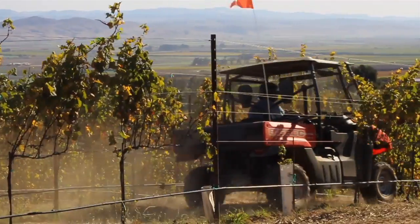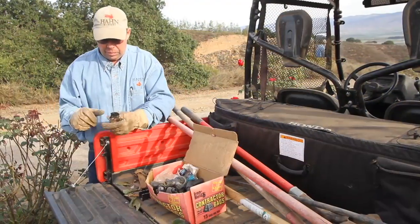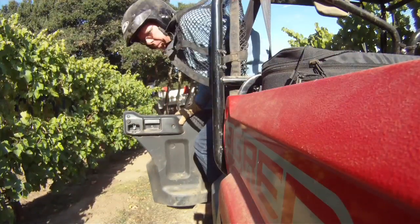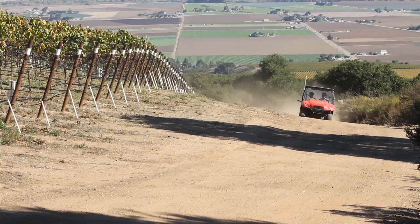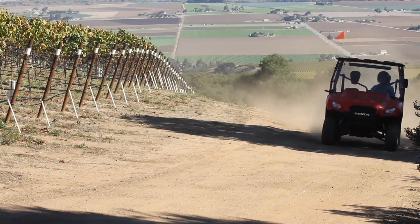My name is Jim Likens and I'm the groundskeeper here at the Hahn Estates Winery in Soledad, California. I use the Honda Big Red 4x4 here at the estate on a daily basis, usually five days a week and about eight to ten hours a day. It's a fantastic machine to work with. The Honda Big Red 4x4 is easy to operate, very comfortable, and very stable.